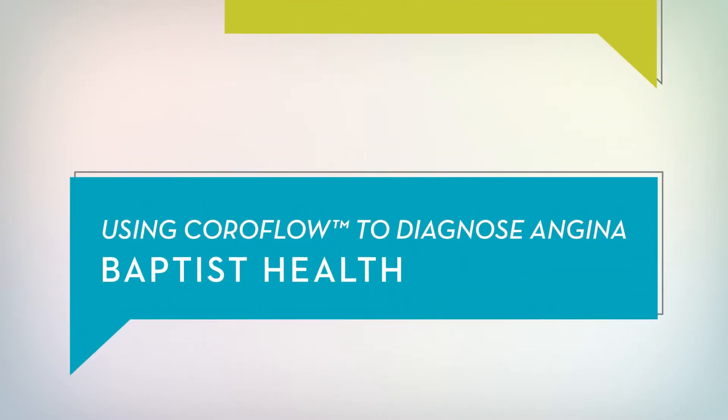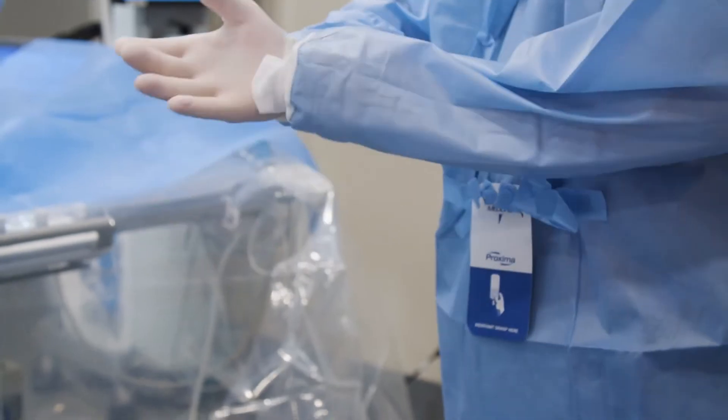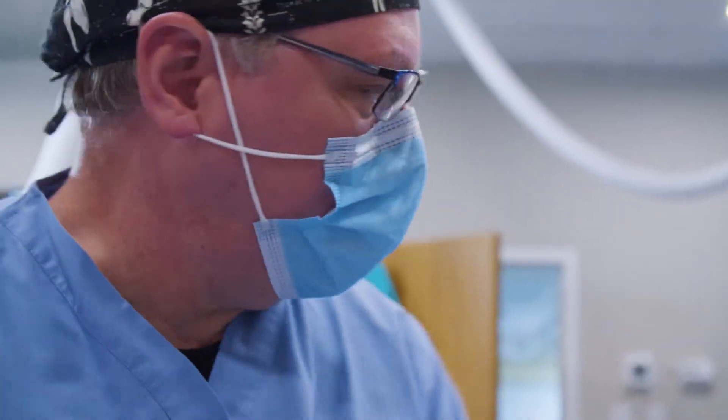We often refer to angina in the context of a severe blockage or narrowing in a heart artery. But as it turns out, there are several ways that you can have angina unrelated to a blockage or narrowing in a heart artery.